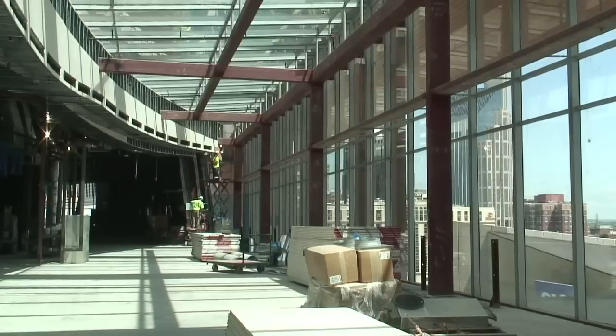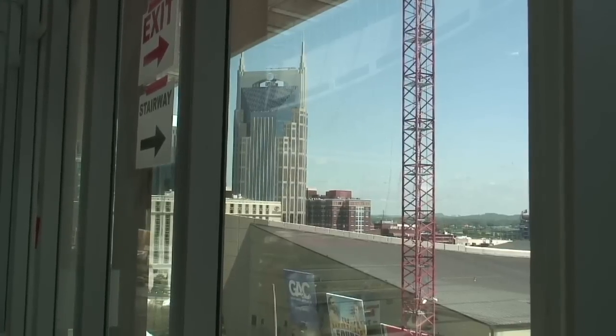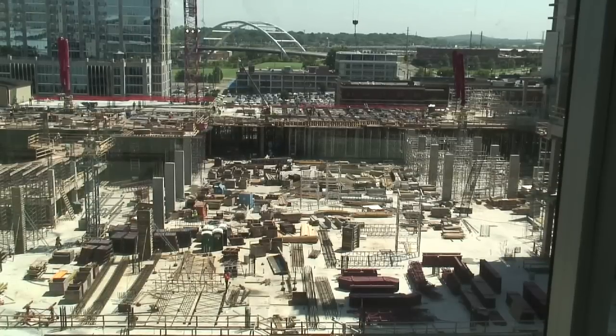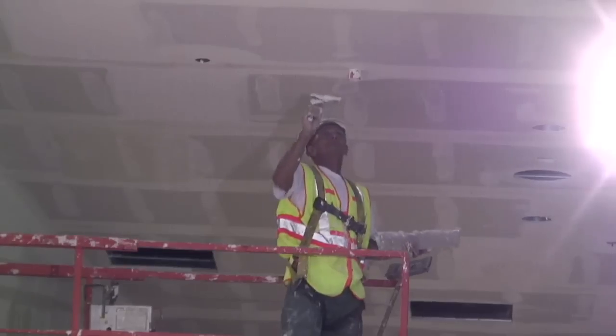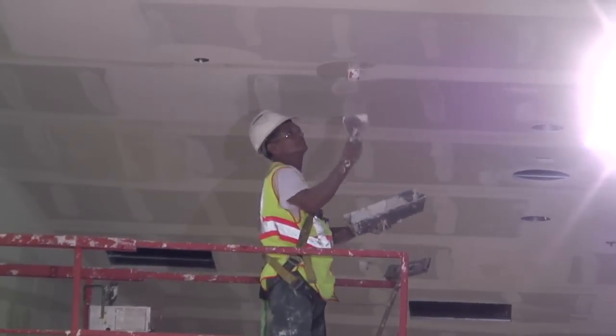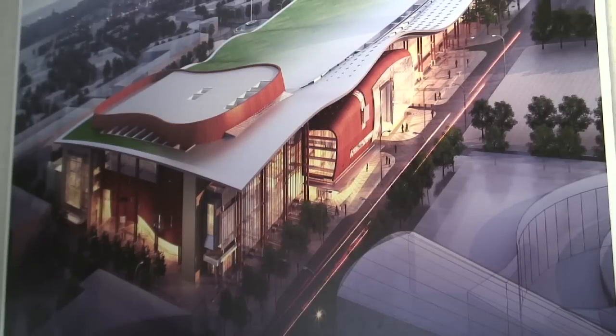The area we're standing in is part of the pre-function for the grand ballroom. We call it the sunroom because it's clearly glassed in, and it gives you a lovely view of downtown Nashville — particularly the Omni Hotel, which is rising to our east. We've got 39 weeks left on the job. We've come a long way; there's still a lot to be done, but we will finish by April 30, 2013, and we're on budget.